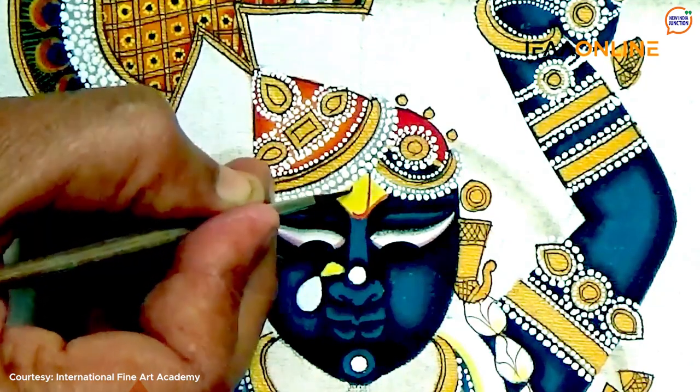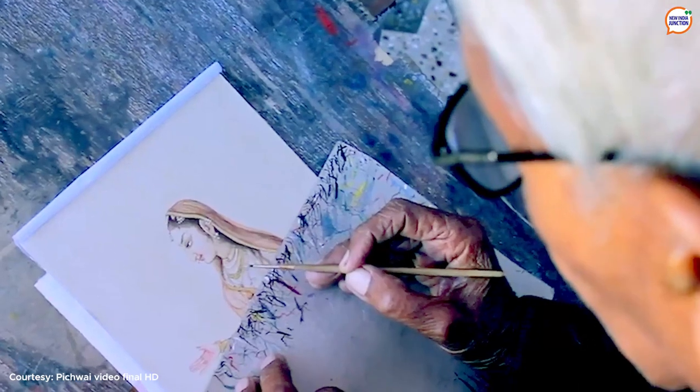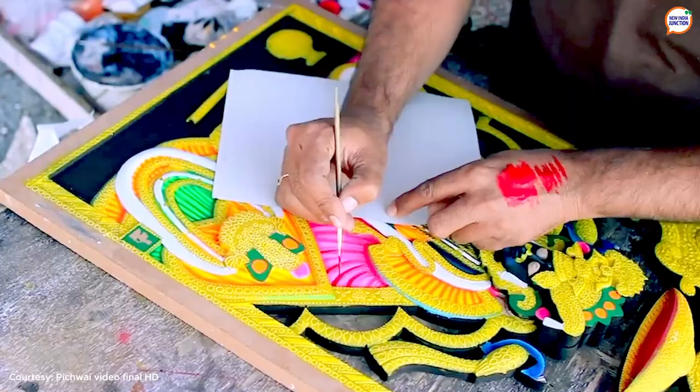Pichwai paintings are created by a group of artists supervised by a master artist. One single painting may take a month or more depending upon the intricacies and the fine detailing.